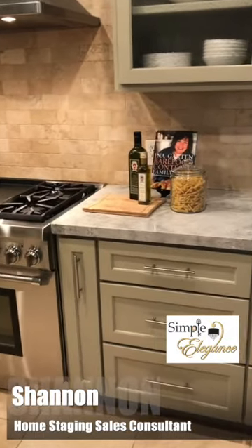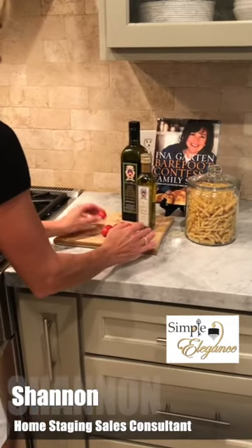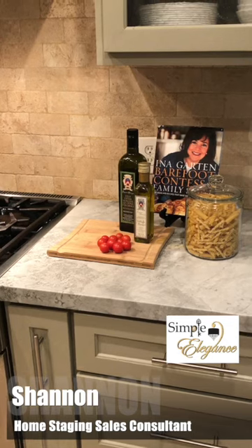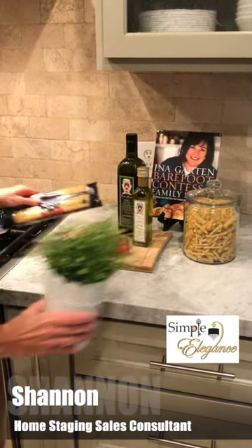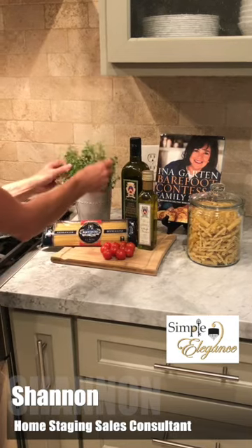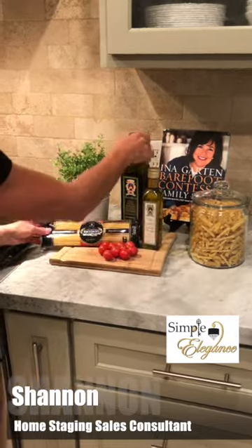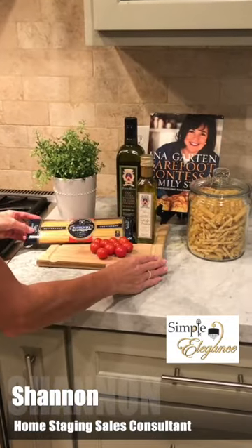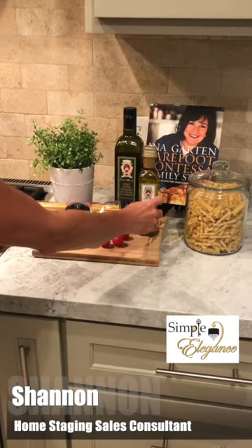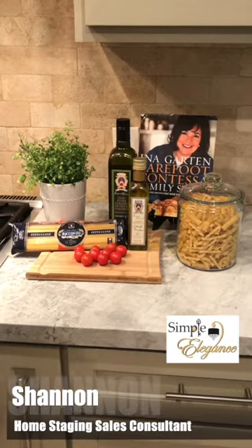I happen to have a bunch of tomatoes on the vine. I'm gonna go ahead and take them off the vine just to kind of lay them on my cutting board. I had some pasta in my pantry, so I'm just gonna go ahead and put that there. And then it's always nice to add a pop of greenery to really warm that up. Not that you would necessarily have a plant next to your pasta setup, but it does provide a really nice pop of color and it does make it look really refreshing. It makes it look like, yeah, I'm gonna cook like that after I move into this house.